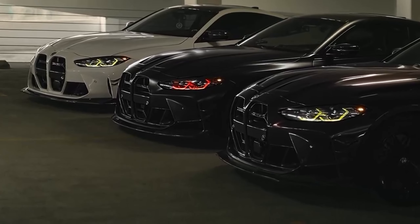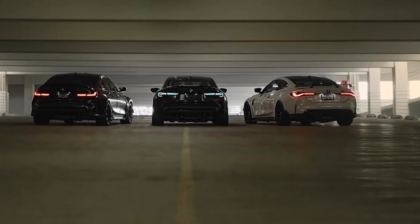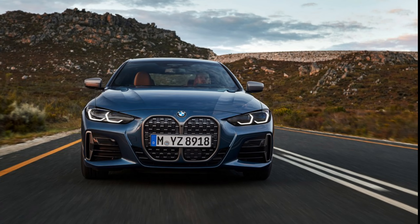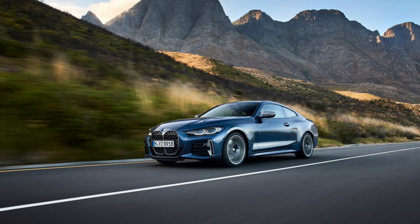The 2024 BMW 4 Series comes in three trims: 430i, M440i, and the high-performance M4. The main distinction is powertrain. There are also coupe, convertible, and four-door hatchback Gran Coupe body styles, and both rear- and all-wheel drive are available.